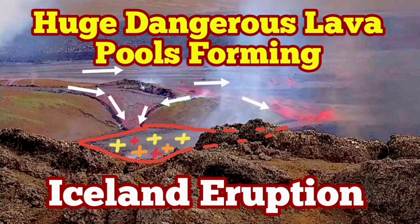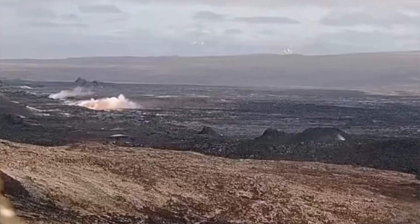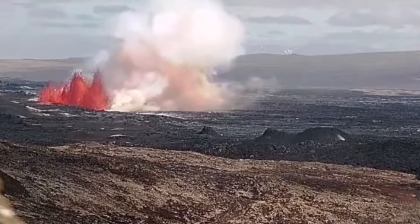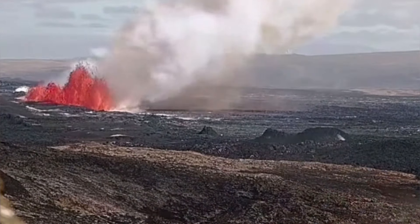The eruption which started in the Svartsangi volcanic system in the Reykjanes Peninsula of Iceland was the biggest we have seen so far in this area. It started with a burst of lava through a fissure, almost following the past fissure from the one which created the K1 volcano, but it extended beyond that — 3.4 kilometers in numerous segments.